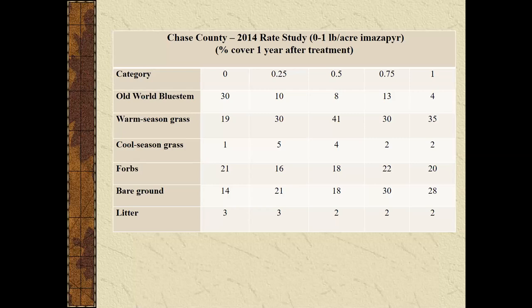Looking at control on old-world bluestem — a rate study done in Chase County — these are cover numbers a year after treatment. Treatments were done around mid-June with Arsenal (imazapir). Even a quarter to half pound of Arsenal reduced cover fairly effectively. Importantly, we saw that warm-season grasses growing in association with the old-world bluestem survived, and many forbs survived as well. That's different from using glyphosate, which will reduce essentially everything actually growing.